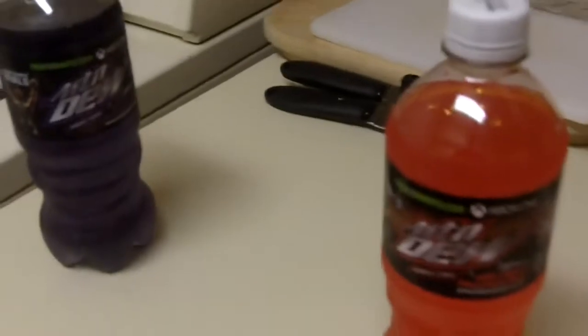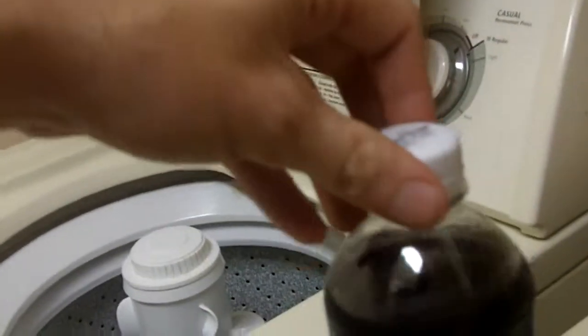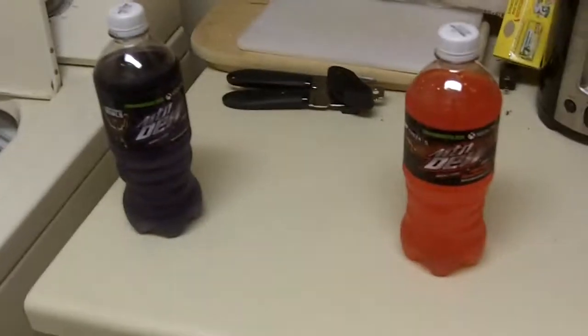So yeah, basically what you need to know about the new Mountain Dew Game Fuel: citrus cherry is great, electrifying berry is not. There you have it.